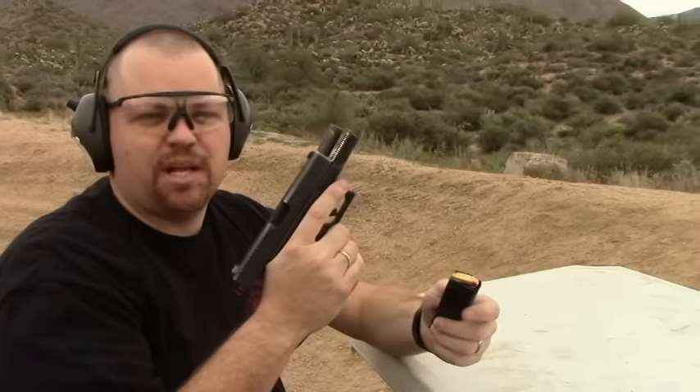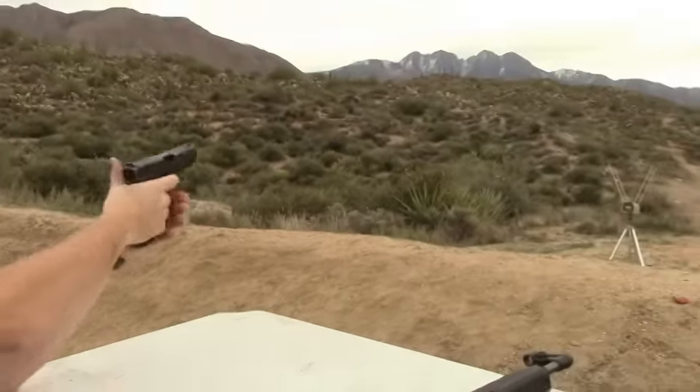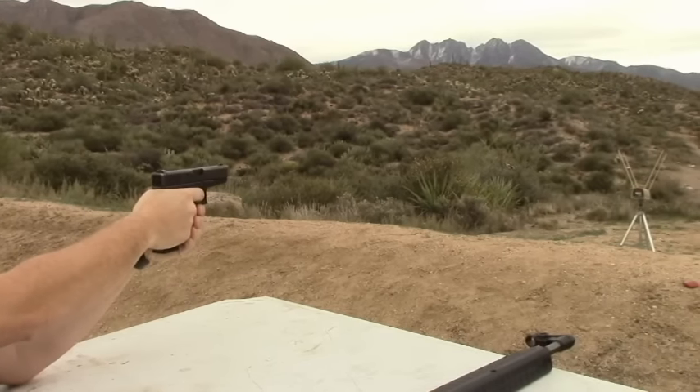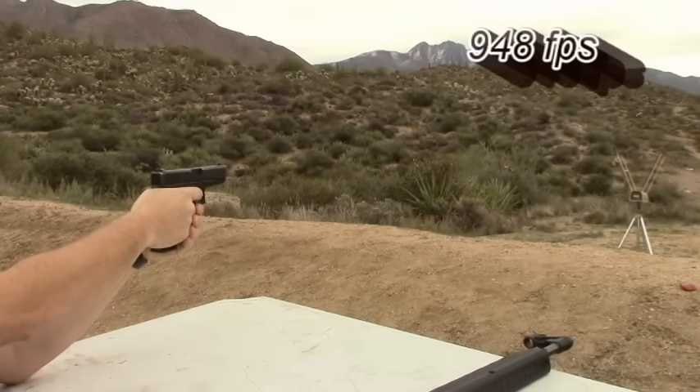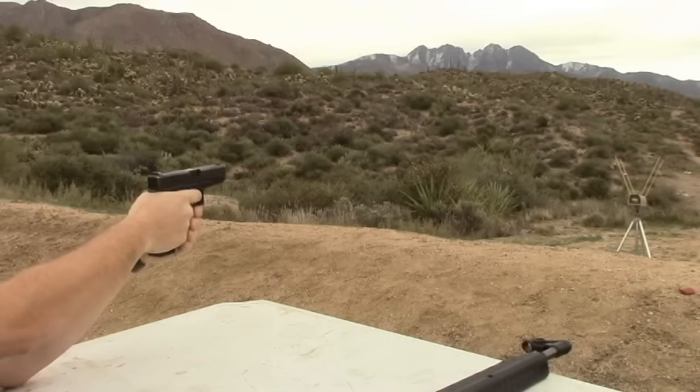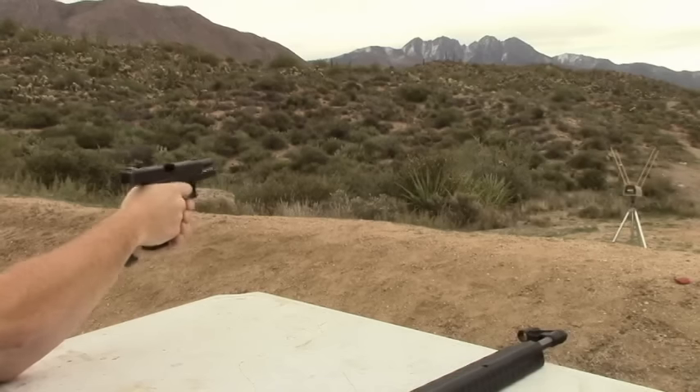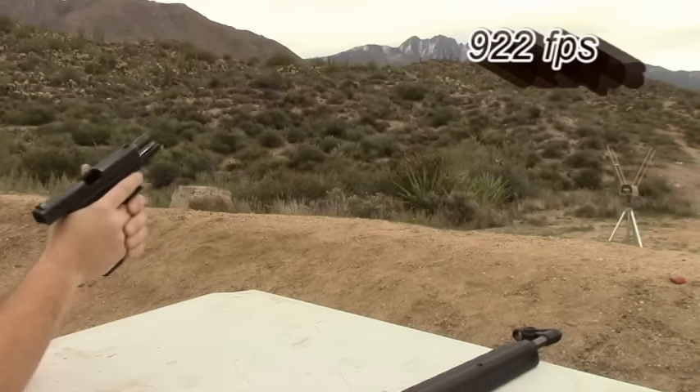Okay, first we're going to do the Glock 23. 948. 923. 922.